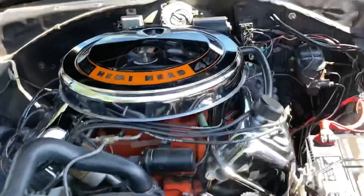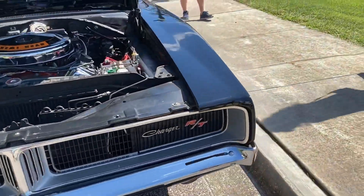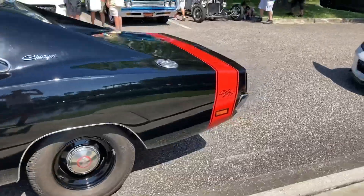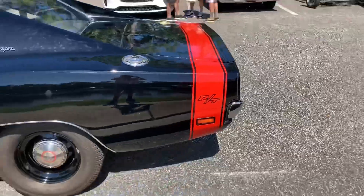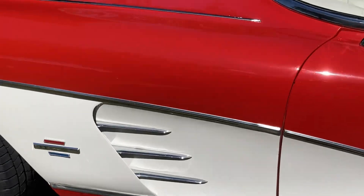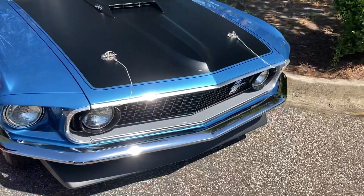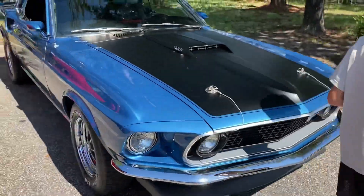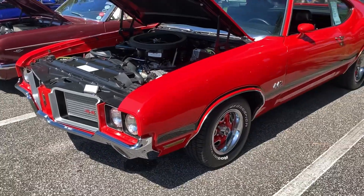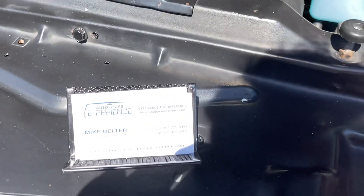Here we have a 426 Dodge Charger R/T. These have always been the prettiest muscle cars — black on black too, and of course the classic red stripe down there. Beautiful 1961 Corvette, I love these. Mach 1 — beautiful, that's a '70 Mach 1, or '69 Mach 1, beautiful. And the old 442 — that is pretty sick. Oh there's a plaque here, it's a business car.